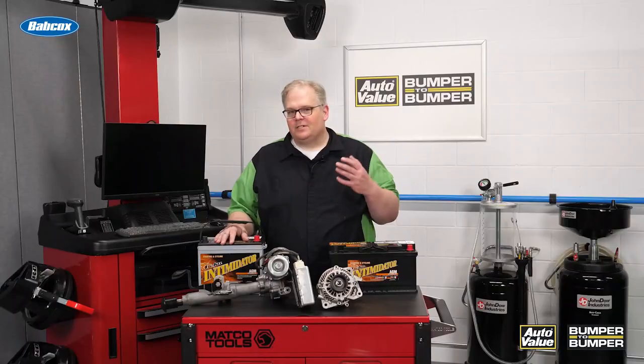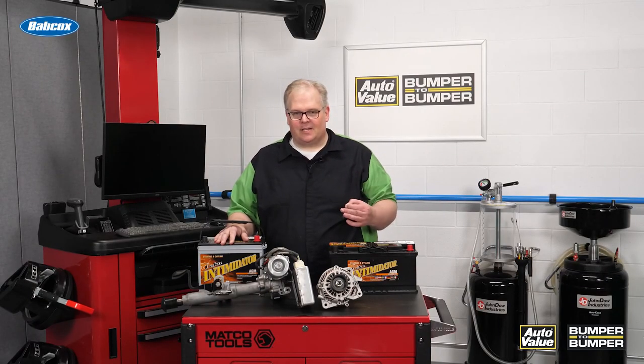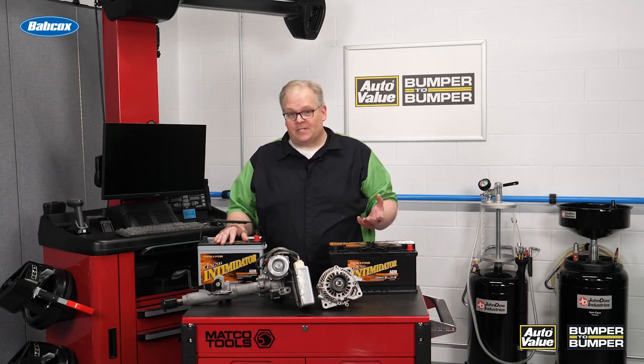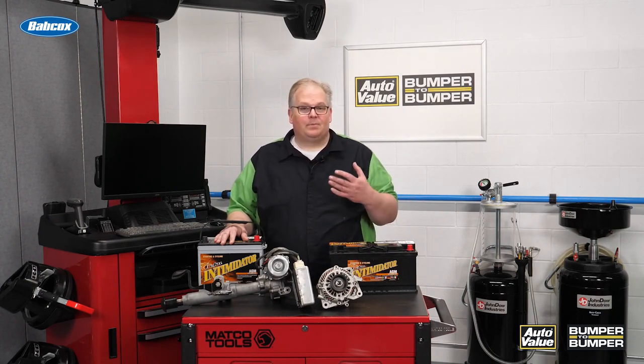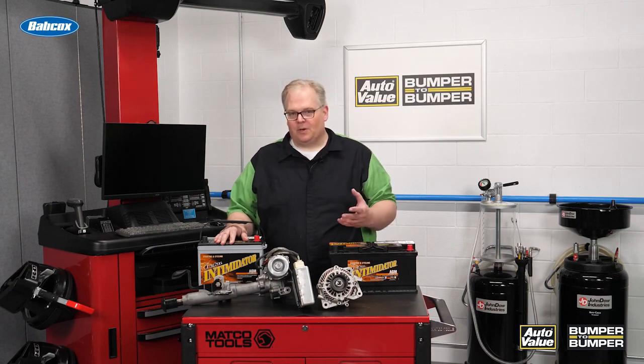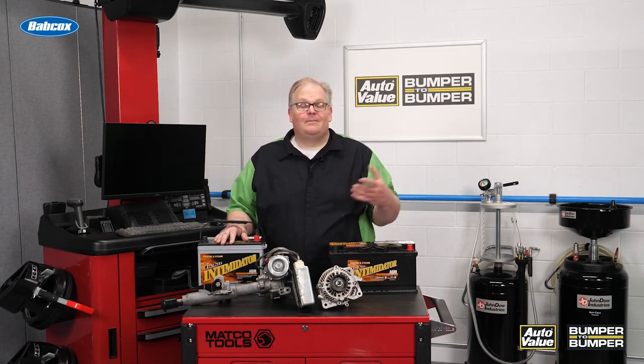Just consider this: on a Tesla, the electric power steering is 12 volt, the ABS system is 12 volt. All of the normal architecture that you'd see on a vehicle — it's all 12 volt. So how did they improve 12 volt to make sure that it works not only on electric vehicles but also on a normal internal combustion vehicle?